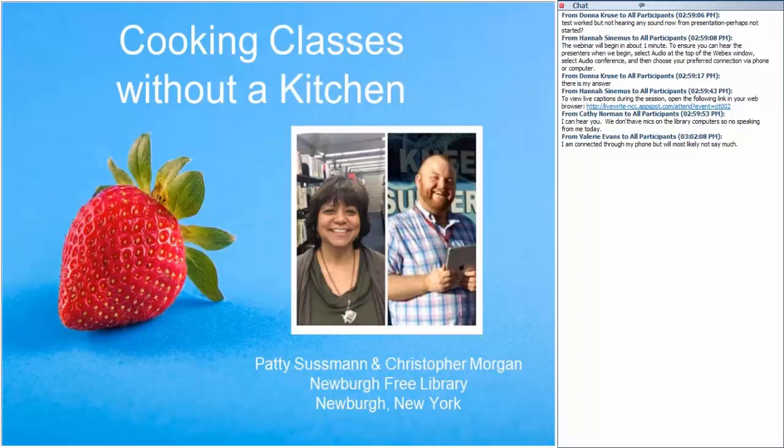Hello everyone. My name is Patty Sussman. I work as a collection development librarian at Newburgh Free Library, and I consider myself a foodie — I love all kinds of food. My ethnic background is Italian and Japanese, two of my favorite food cultures. I grew up with my Italian grandmother making homemade pizza while my mother was showing me how to make the perfect sushi rice. I also love ice cream, and my motto is: I will travel for the perfect soup.